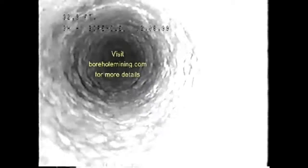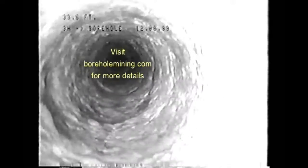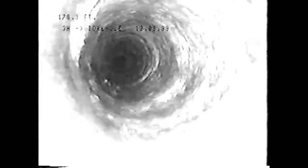Here the borehole penetrates the upper aquifer. The groundwater falls into the mine to join the other streams and wash away the acids. The camera is equipped with a compass allowing orientation of the direction of the shooting in the mine.